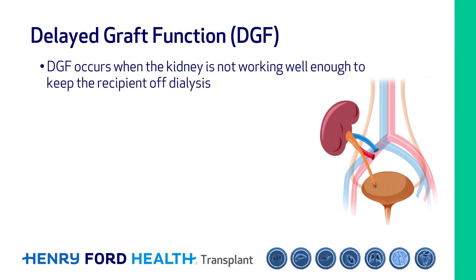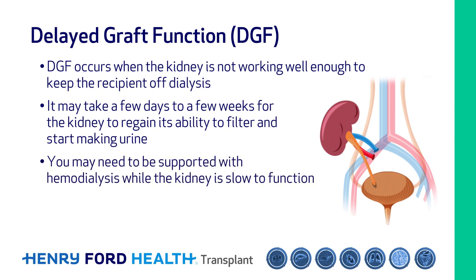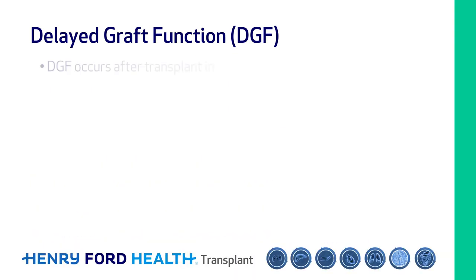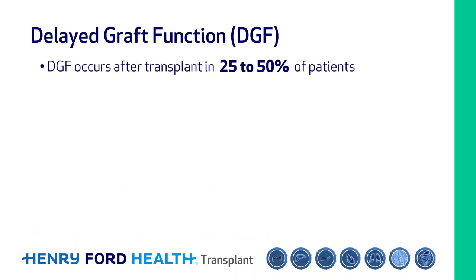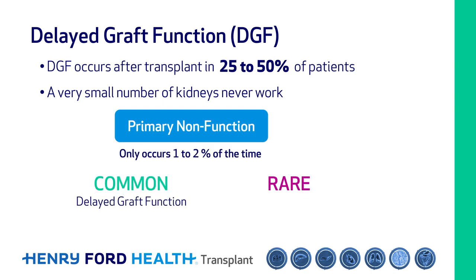Delayed graft function occurs when the kidney is not working well enough to keep the recipient off dialysis. The transplanted kidney has been through a lot of stress and it may take a few days to a few weeks to regain its ability to filter and make urine. While the kidney is slow to function, you may need to be supported with hemodialysis, which can be continued at your regular center or sometimes at home. If you were on peritoneal dialysis prior to transplant, you will need to be switched to hemodialysis. Delayed graft function occurs after transplant in 25 to 50% of patients, and a very small number of kidneys never work — called primary non-function — which occurs only about one to two percent of the time. The vast majority of kidneys recover despite delayed function. Be patient.